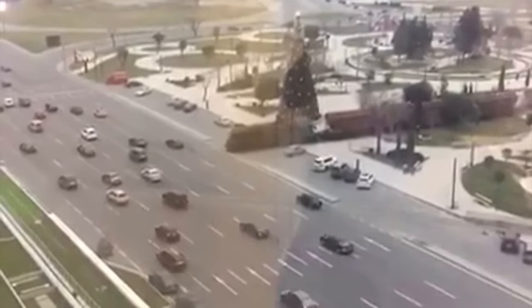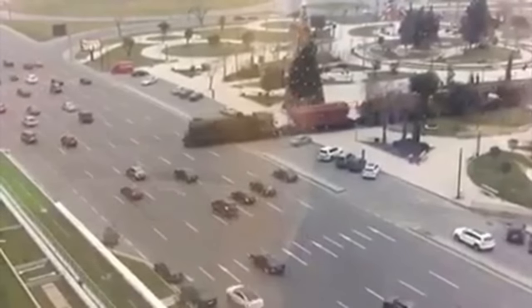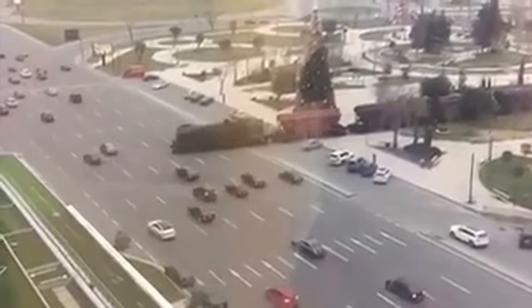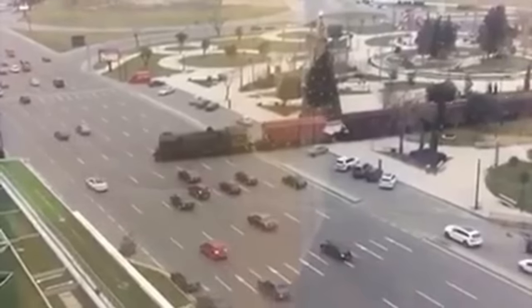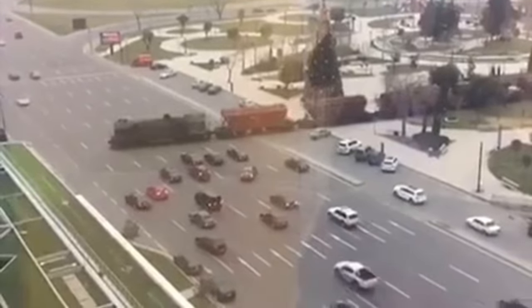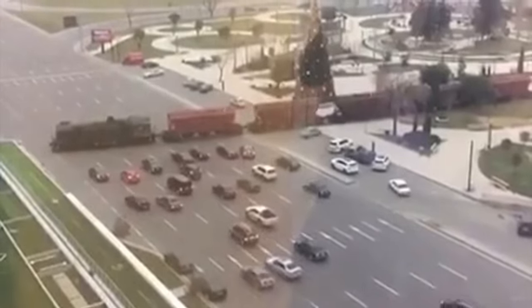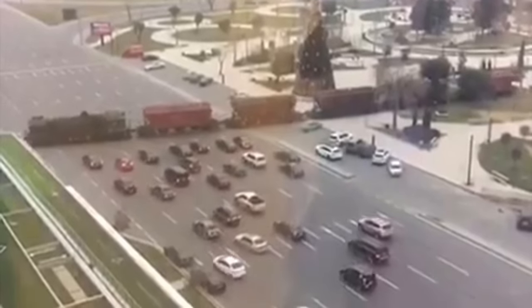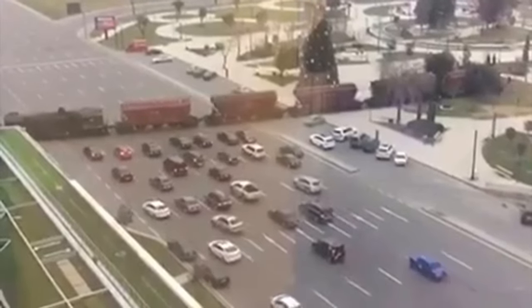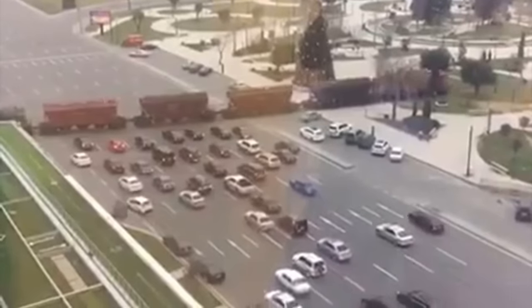This incredible footage shows what is arguably one of the most dangerous motorways ever seen. Cars are travelling along a seven lane motorway in one direction when all of a sudden a freight train pulls out in front of them with no warning. At first the footage looks fake, as if the train has been edited in, since you do not see any boom gates, warning signs, or most importantly, train tracks.